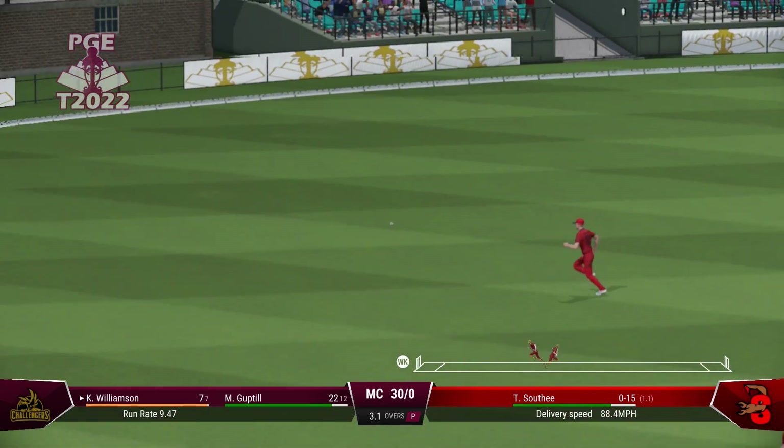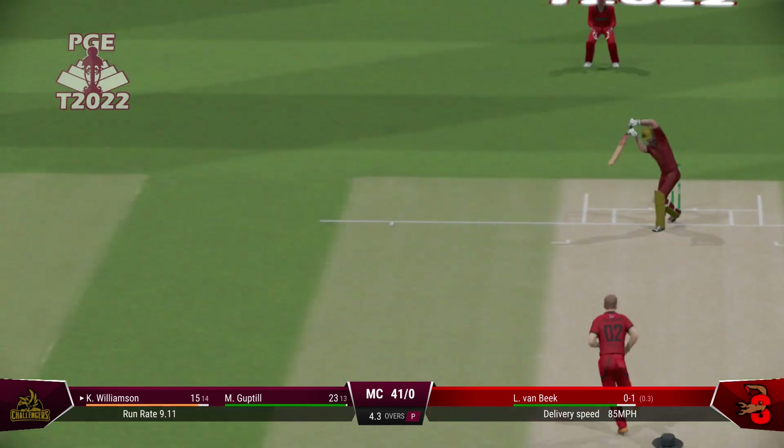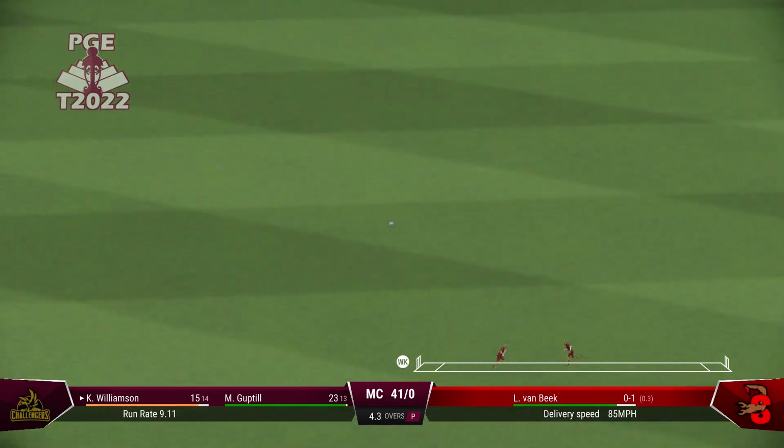Timed that brilliantly. Hit that hard. Nailed it.